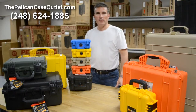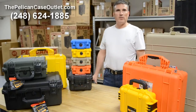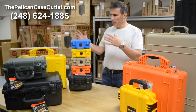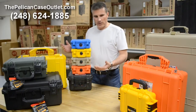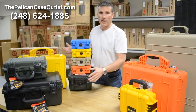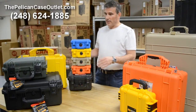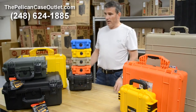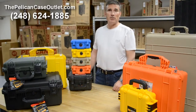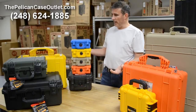Hi, welcome back. Brad Kress, Sales Manager of ThePelicanCaseOutlet.com. One of the things we get questions on from time to time is: what colors do Pelican cases come in? Obviously anyone that's seen a Pelican case or Pelican Storm case has probably seen black before. That's the most common color — the color we pretty much always have in stock, and that's probably 99% of what people ask for when they are looking for a case.